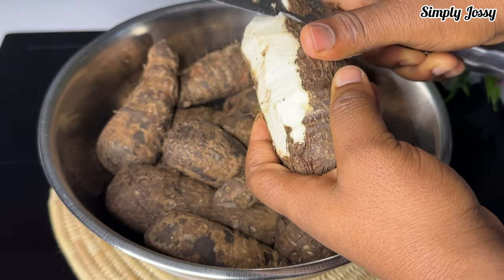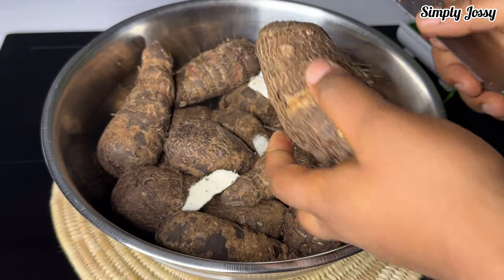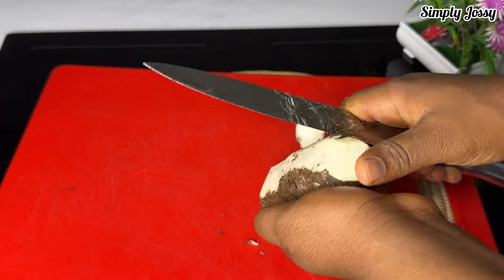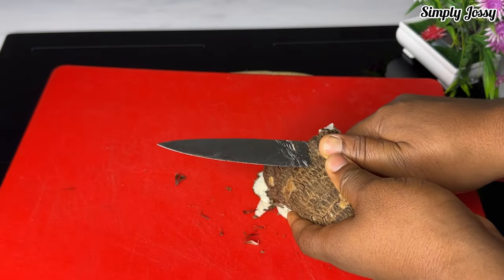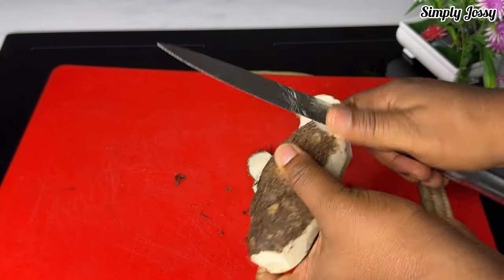How do you differentiate the cocoyam that we use to make soup and this one that we eat directly? What is the name? I know all of them as taro or cocoyam, so I don't know how to differentiate them. If you know, tell me in the comment section.